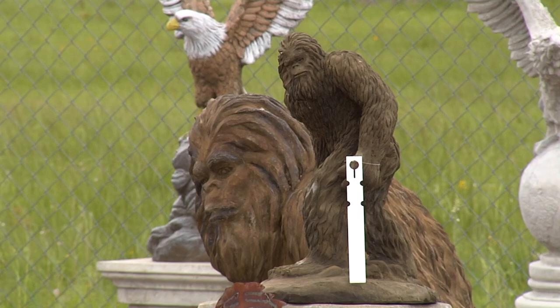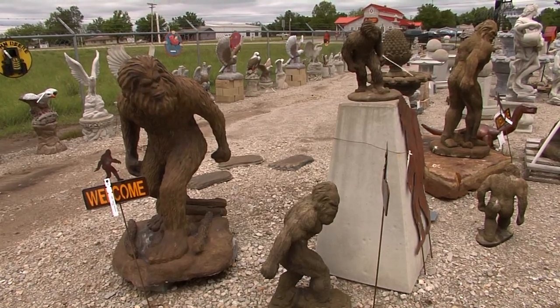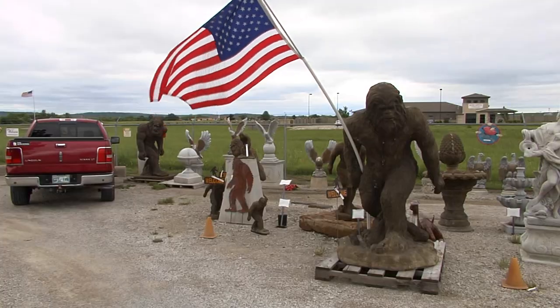Choose between several sizes of Sasquatch as well. We have small ones and we have ones that go up to six and a half feet tall at 3,000 pounds.